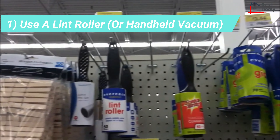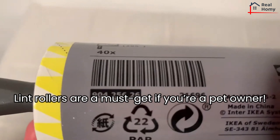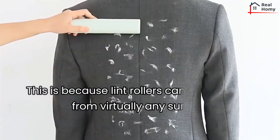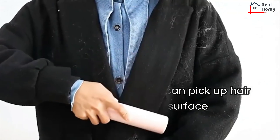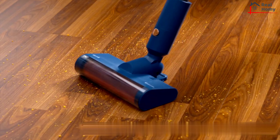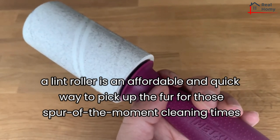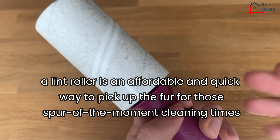Tip 1: Use a lint roller or handheld vacuum. Lint rollers are a must-get if you're a pet owner, because they can pick up hair from virtually any surface. While it's still important to have a vacuum cleaner on hand for general maintenance, a lint roller is an affordable and quick way to pick up fur for those spur-of-the-moment cleaning times, such as when you have an unexpected guest dropping by.